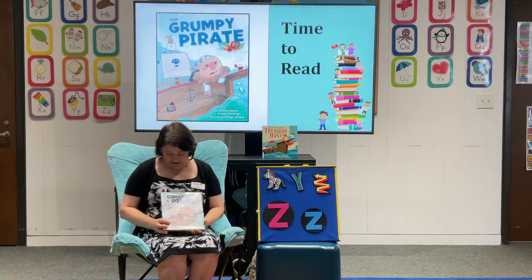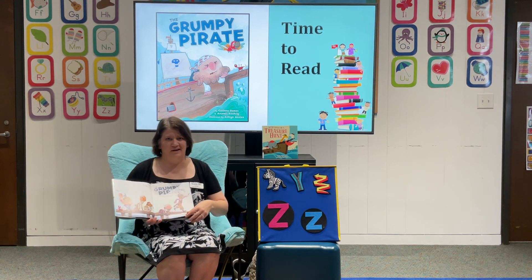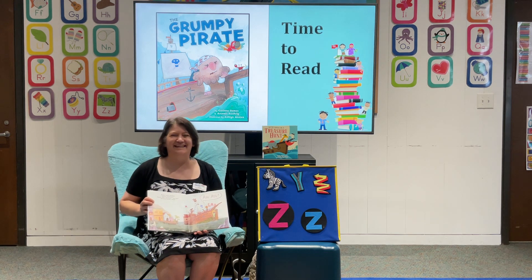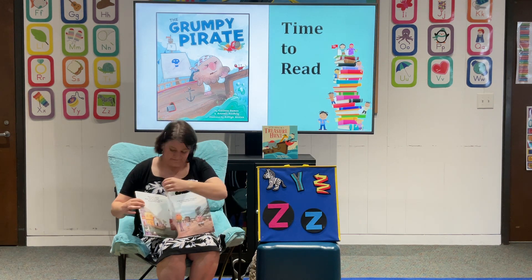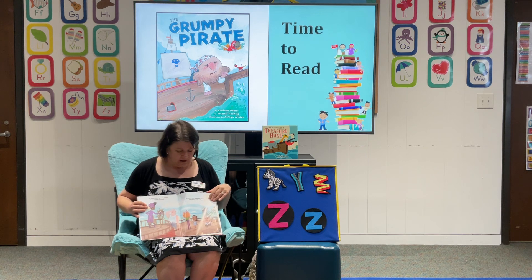Our first story today is called The Grumpy Pirate. It is written by Corinne Demas and Artemis Roig, and the illustrations are by Ashlyn Anstey. You guys ever grumpy out there? Sometimes I get grumpy too. Let's find out what happens. Pirates — pirates aren't grumpy. Pirates never pout. Pirates smile and shout 'aye' wherever they're about. But there is one grumpy pirate — they call him Grumpy Gus.